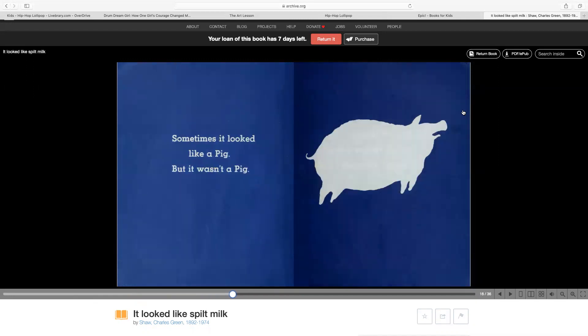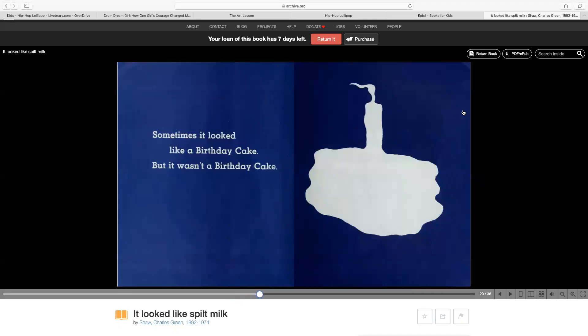Sometimes it looked like a pig, but it wasn't a pig. Sometimes it looked like a birthday cake, but it wasn't a birthday cake.